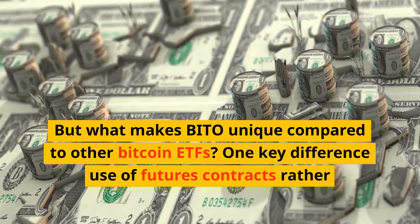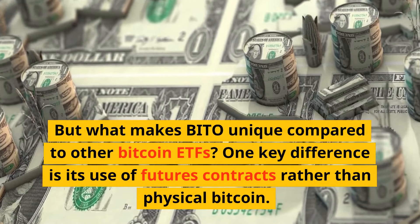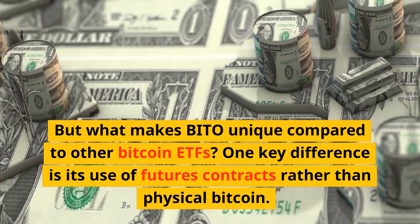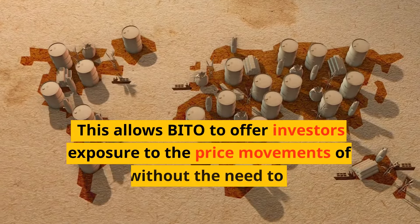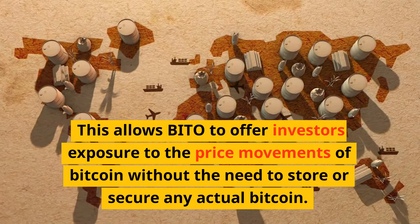But what makes BITO unique compared to other Bitcoin ETFs? One key difference is its use of futures contracts rather than physical Bitcoin. This allows BITO to offer investors exposure to the price movements of Bitcoin without the need to store or secure any actual Bitcoin.